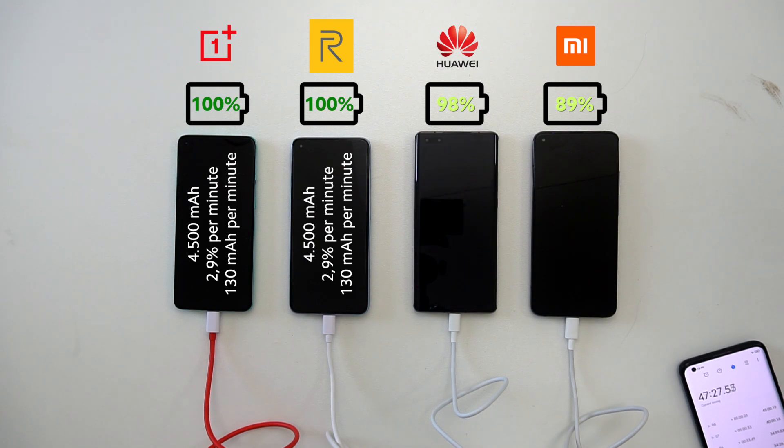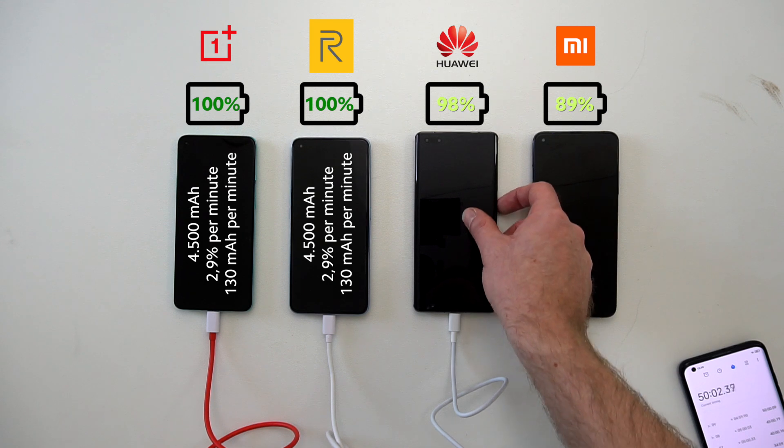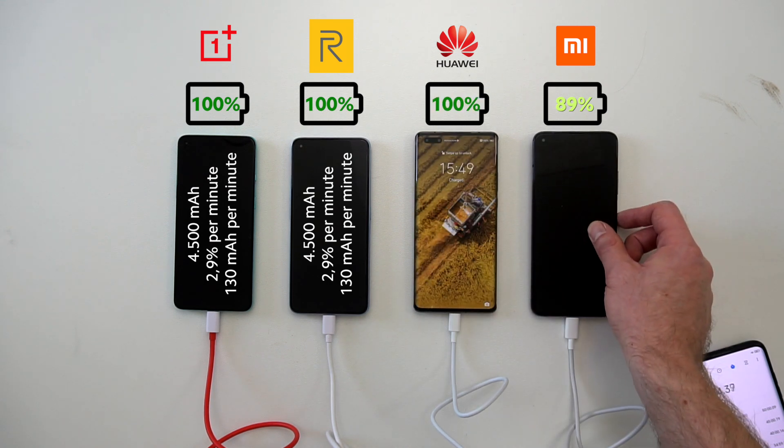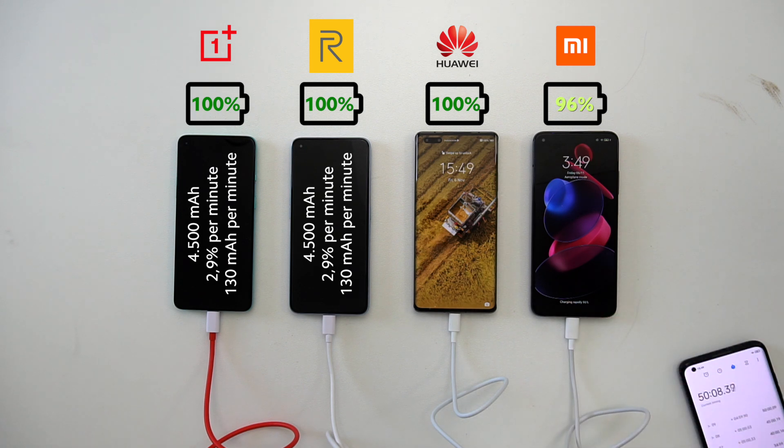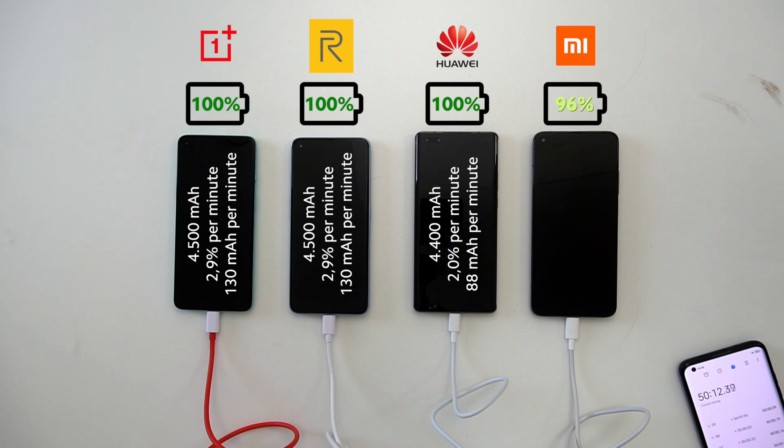The next phone is the Huawei Mate 40 Pro, which reaches 100% right before the 50-minute mark, in line with the company's claim. At the same time, the Mi 10T Pro from Xiaomi is catching up rapidly at 96%.